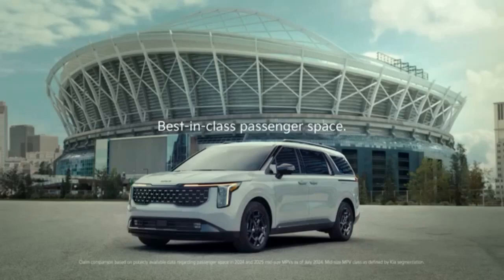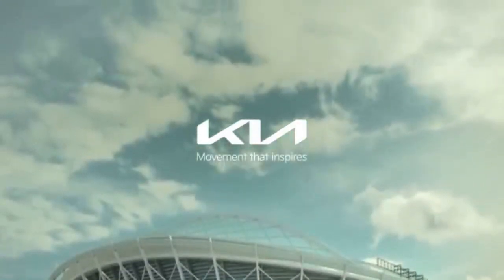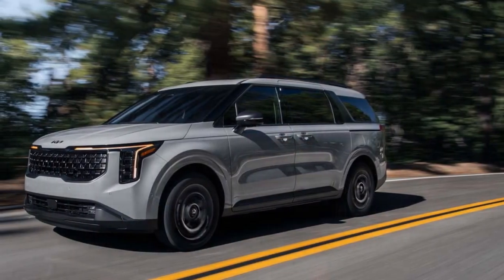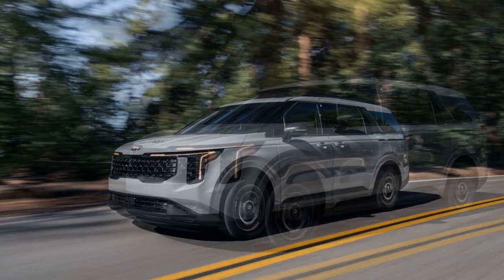The new Carnival Hybrid boasts best-in-class torque, but the question remains: can the 1.6T engine handle the task of moving eight passengers and their gear? The hybrid systems of the Kia Carnival, Chrysler Pacifica, and Toyota Sienna all feature two electric motors working with a combustion engine.